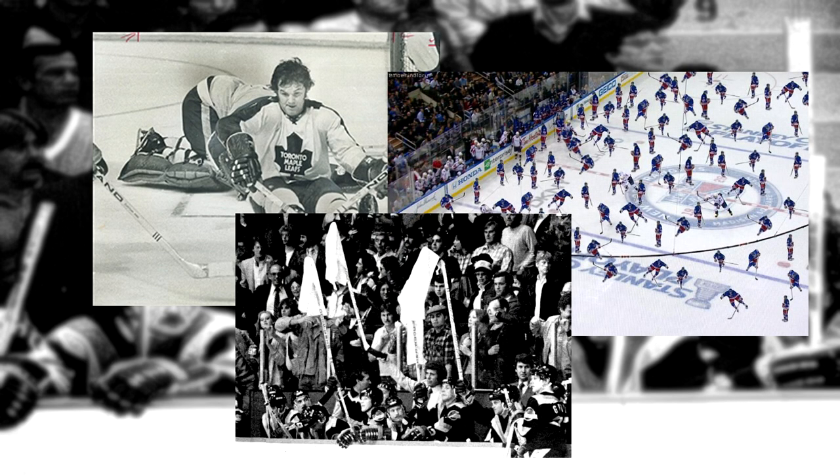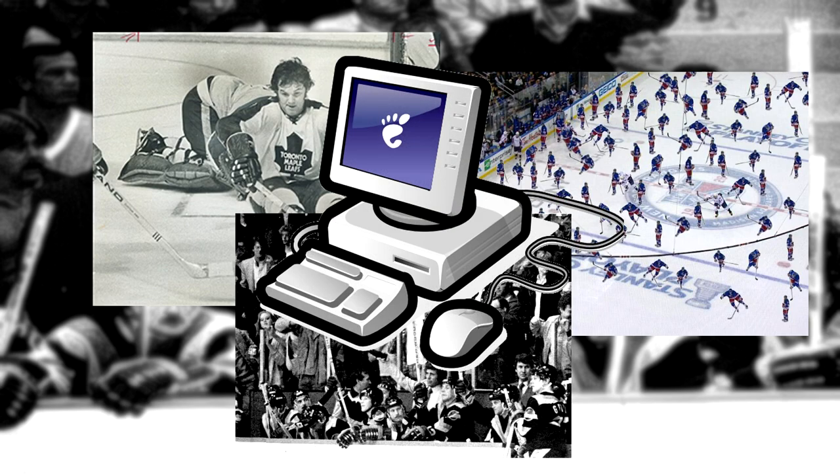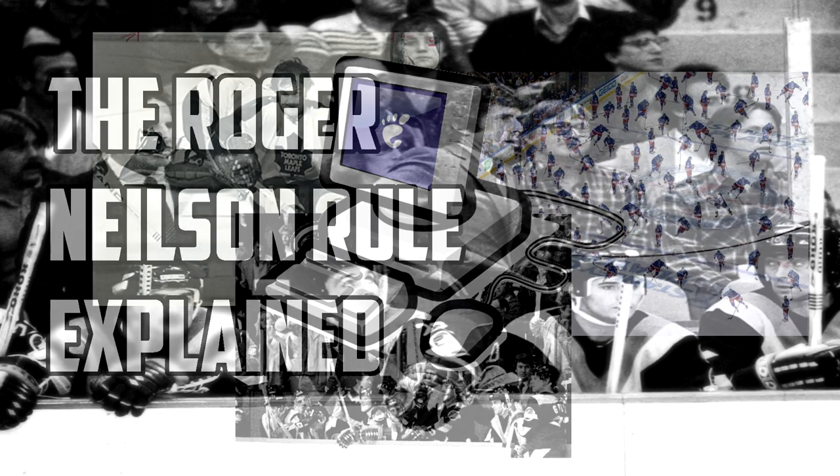He also waved a white towel around to surrender the game, and was the first coach to use video playback for scouting out opponents. But only one of these actions earned the right of being called the Roger Nielsen rule.